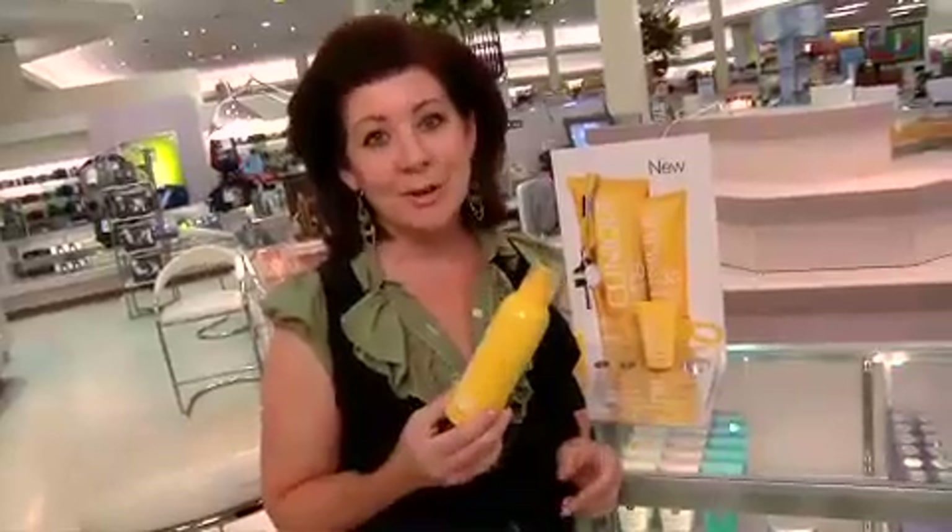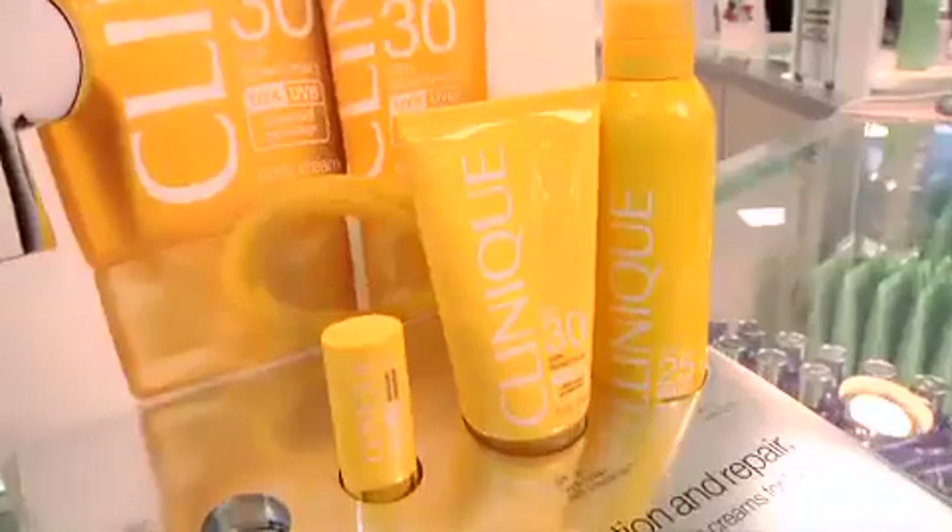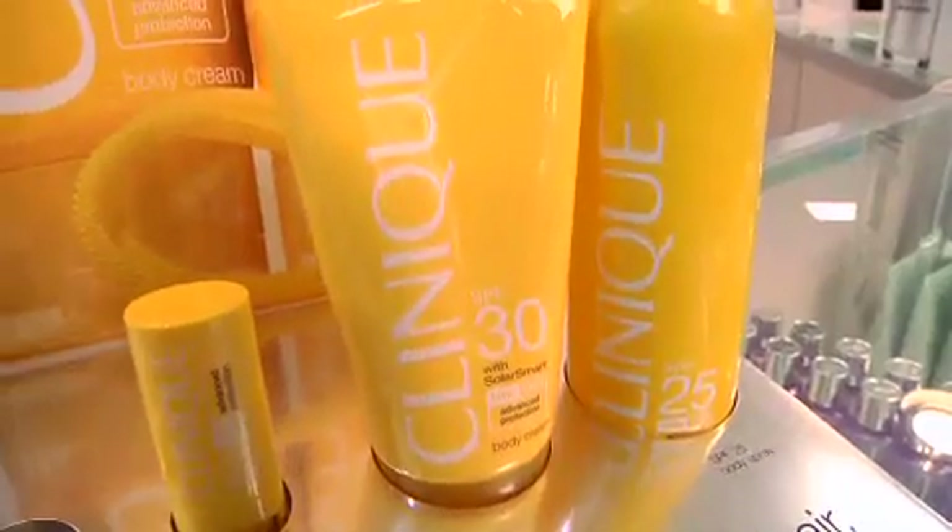The single most important skin care product: sunscreen. Please use it daily to prevent wrinkles, brown spots, and skin cancer.